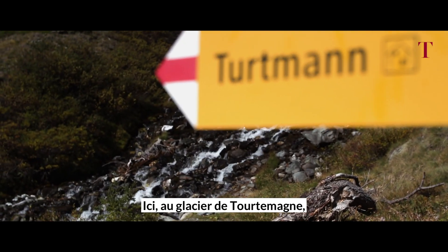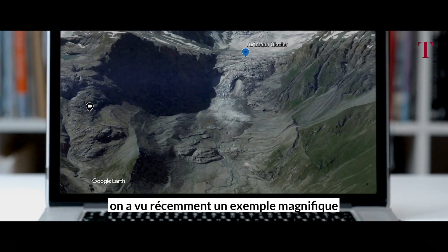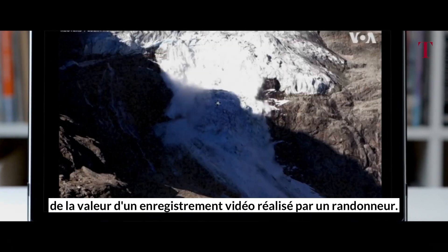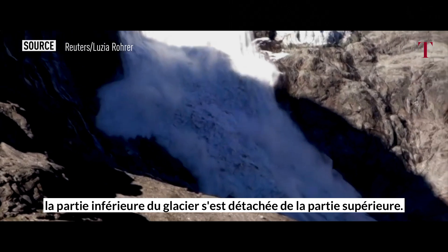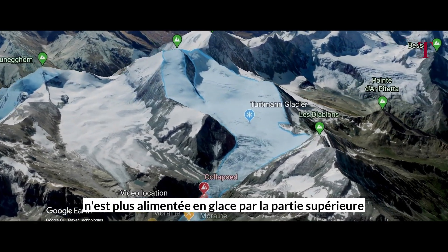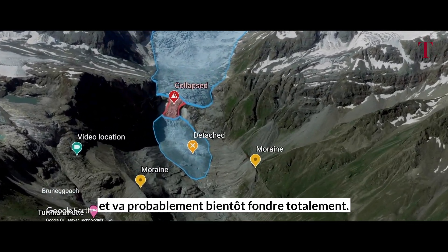Here at Tourtemagne Glacier, we've recently seen a beautiful example of the value of people filming or taking pictures of glaciers. With the collapse on the 6th of August, the lower part of the glacier is now detached from the upper part. Meaning the lower part doesn't get any new ice fed anymore and will very likely quickly melt away.